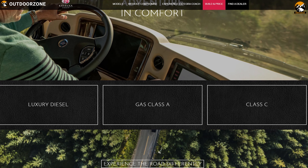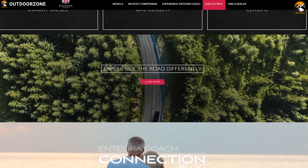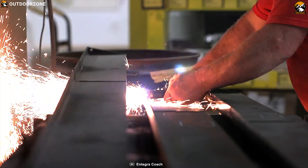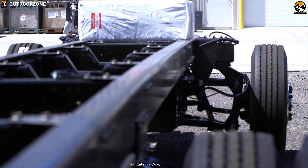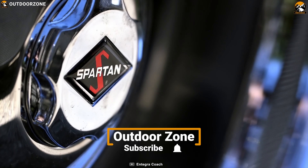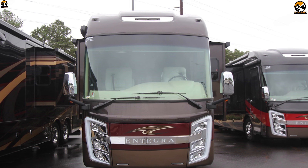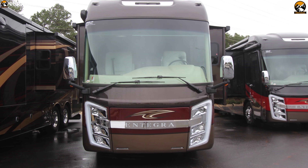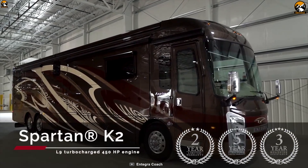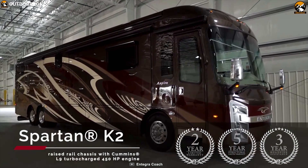Founded by the Bontrager family, Entegra Coach is built on 50 years of strong values and integrity. Their motorhomes capture everything they stand for — from structural quality and old-world craftsmanship to unmatched customer service. Introducing the Entegra Aspire Class A Motorhome, a beautifully crafted coach that keeps you uplifted in ultimate comfort while preserving the image of exceptional design.